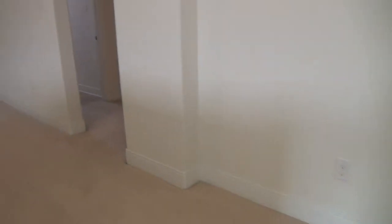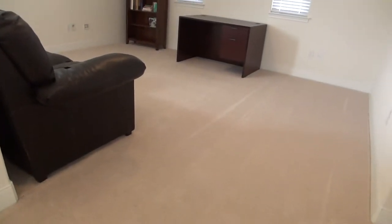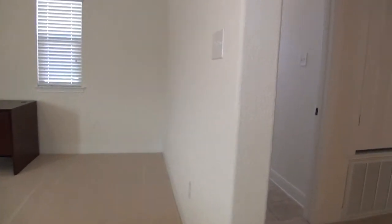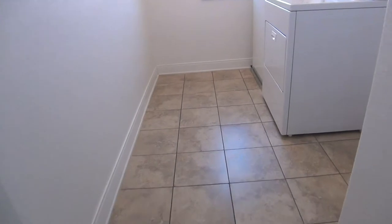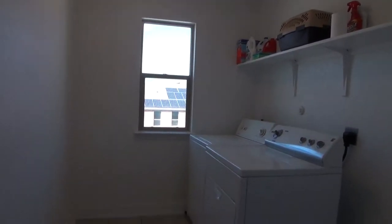On top of the stairs to my left is the game room. This measures about 16 by 13, so it's really quite big. Right next to it is the laundry area, which measures about 8 by 7. You have a shelf up top to put your laundry items.